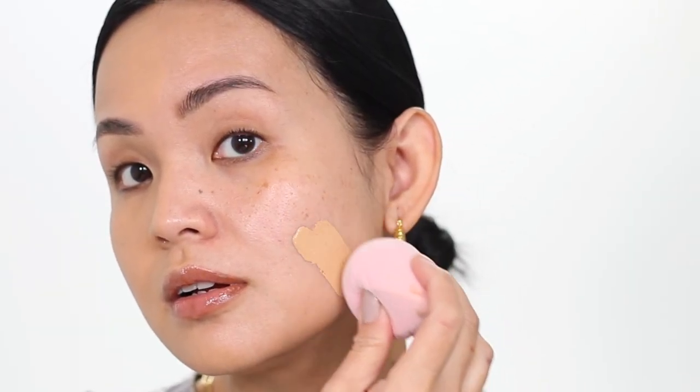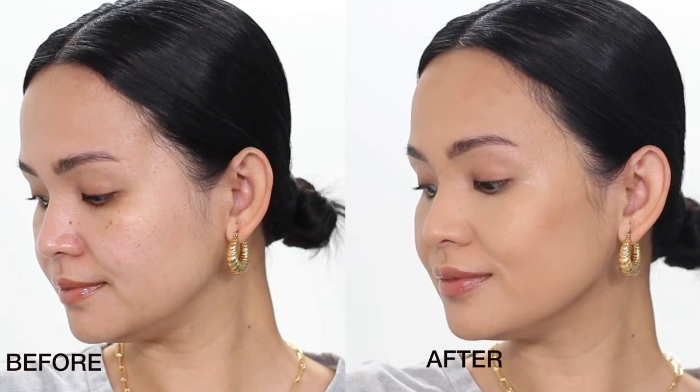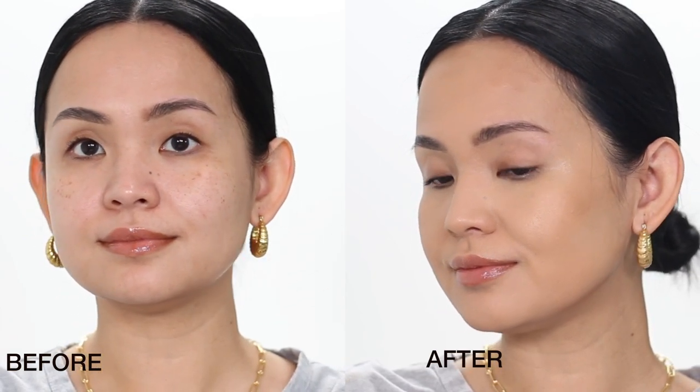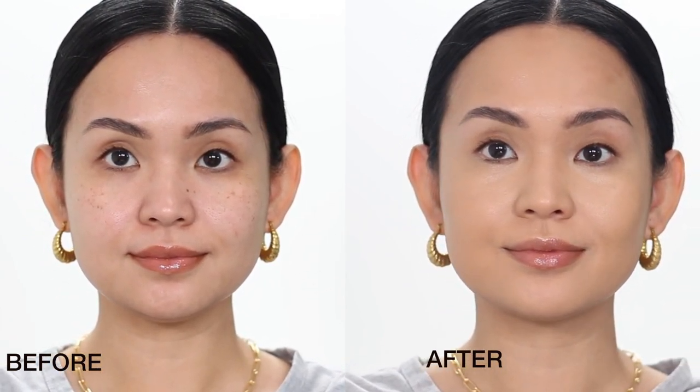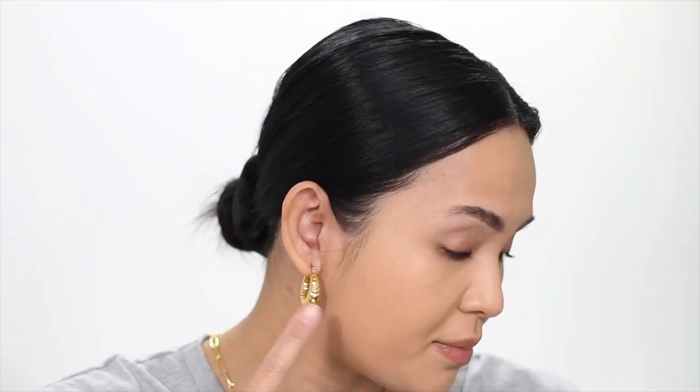Let's go to the other side — I'm going to use my sponge, starting with one pump. With this foundation, it's better to use a sponge to get that coverage. Usually for very liquid foundation I prefer using a sponge, especially my airbrush sponge, because it doesn't soak up the product. When it comes to coverage, I think it can actually give you a full coverage because I don't see a lot of my hyperpigmentation anymore, the redness is also gone, and it covered the broken capillaries on the side of my face.